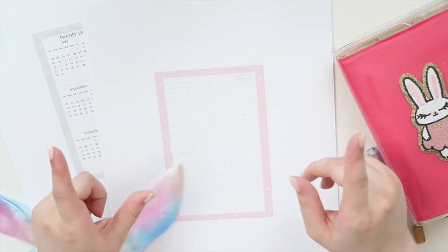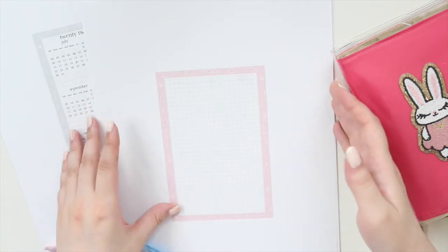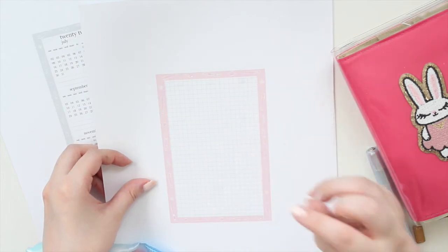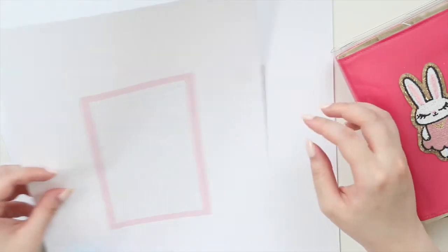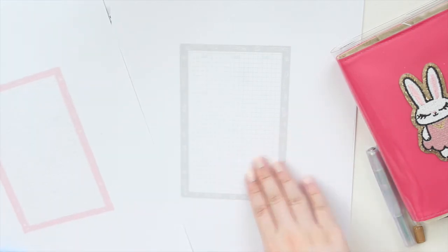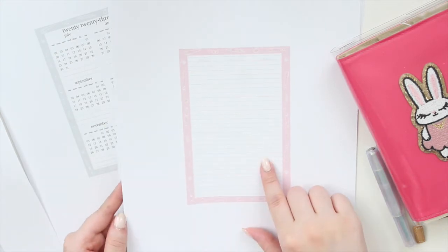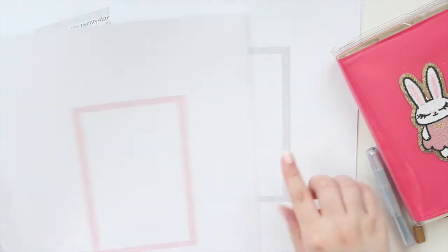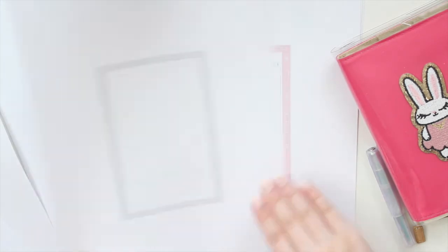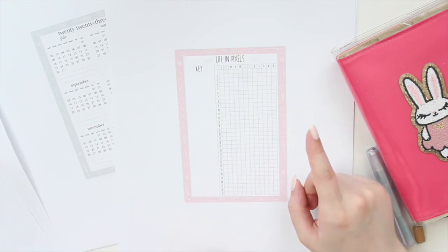We have two colorways: gray and pink. We have the grid, which is the most popular best-selling design in the shop, available here in the pink version as well as the gray. Then of course we have the line version of the notes pages — again, pink and gray are both available. We also have all the Life in Pixels designs, four designs in the two colorways and two fonts.